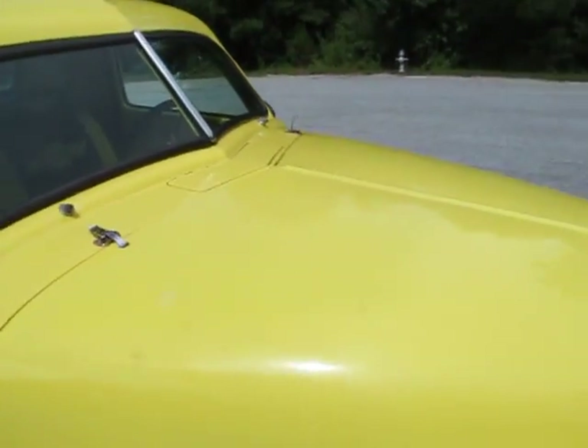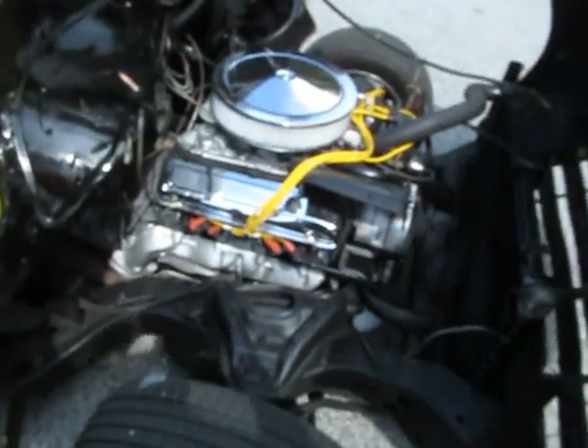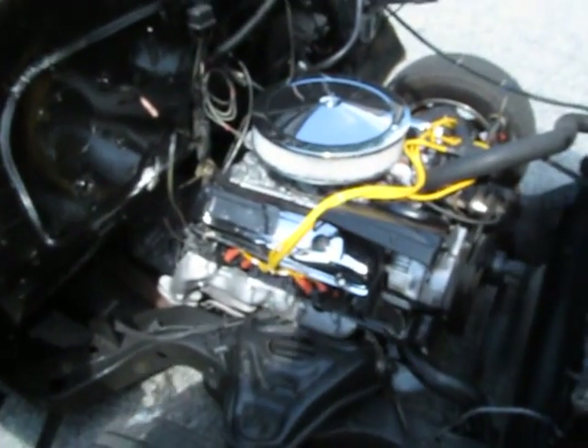It's got a fiberglass front end and it's a tilt forward — just pop those latches and up she goes. It's got a beautiful engine detail and no exhaust leaks.